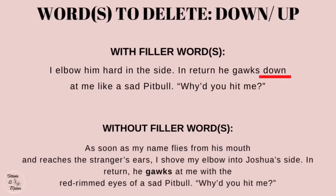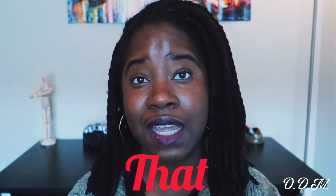Example: 'I elbow him hard in the side. In return, he gulks down at me like a sad pit bull.' Revised: 'As soon as my name flies from his mouth and reaches the stranger's ears, I shove my elbow into Joshua's side. In return, he gulks at me with red-rimmed eyes of a sad pit bull. Why do you hit me?' The filler word was taken out but the action and movement remained the same.